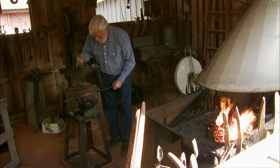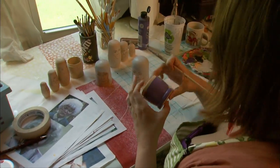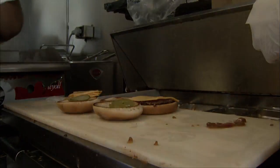On this edition of Mississippi Roads, we'll be traveling back in time. A Jackson artist expresses her vision to the world. A group of folks down in Jasper County are cooking up a recipe for homemade cane syrup. And we hop down to Pascagoula to grab a bite at Ed's Drive-In.